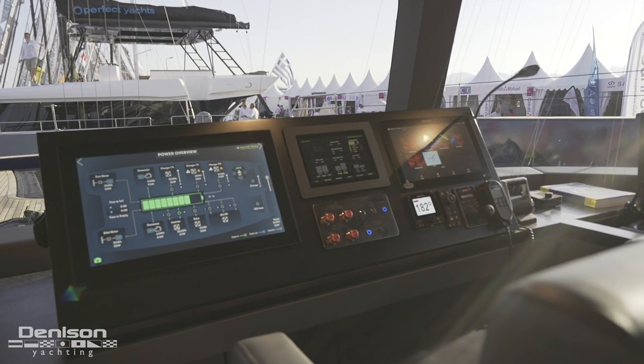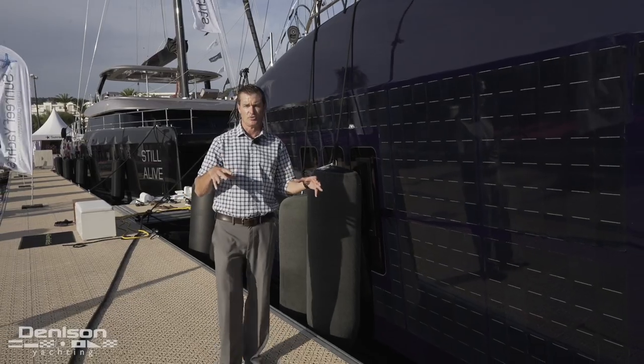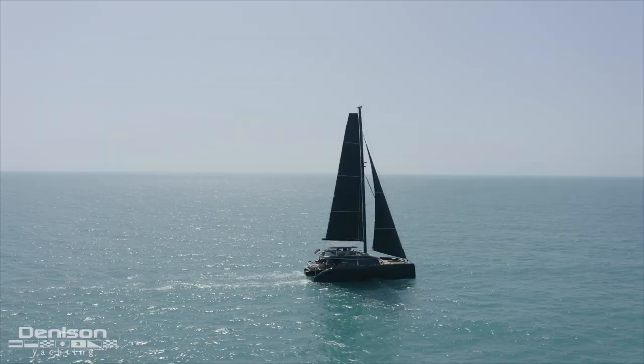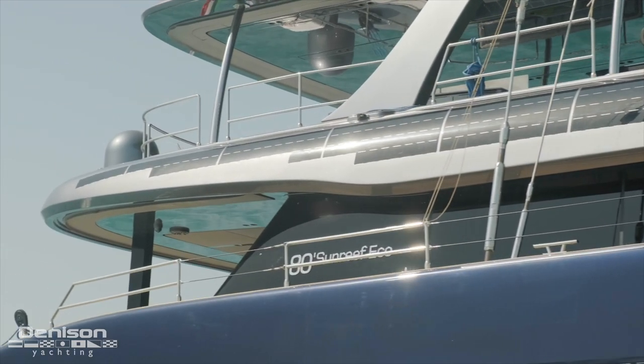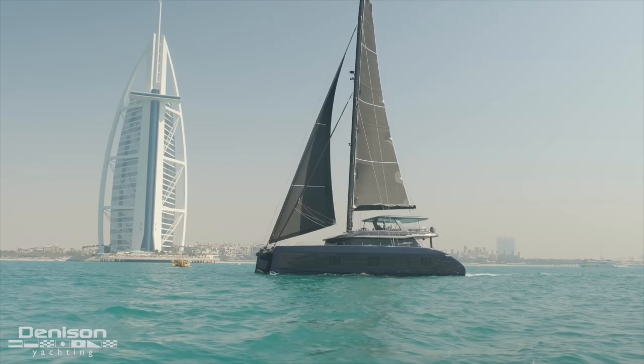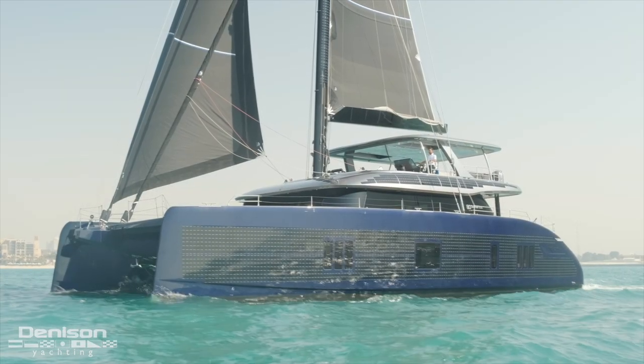What most people don't realize is a boat will actually consume a lot of energy just from hotel loads, and the main one is the air conditioning. With the solar panels it's able to power the DC-powered air conditioning, and with the more efficient system it saves on energy.